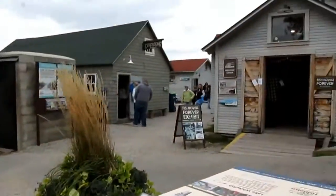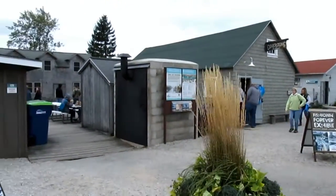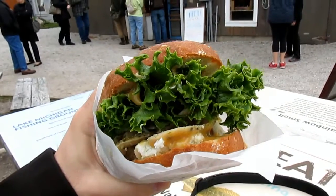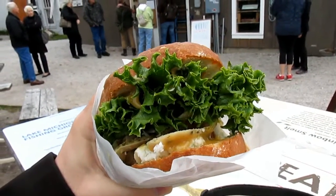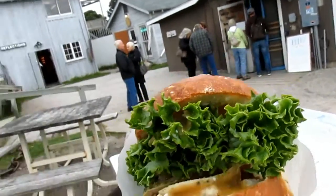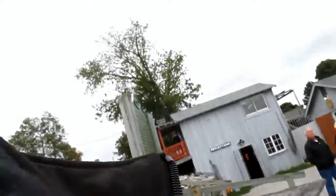You can sit right here at the Fishtown, or you can sit over there too and enjoy your sandwich. Take a look at this sandwich — this is what's called the Third Coast. It's got chicken, some special mustard on it, and of course the pretzel bread. So let's try a bite and not make a mess.